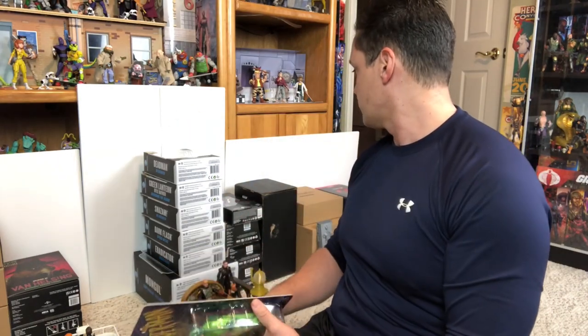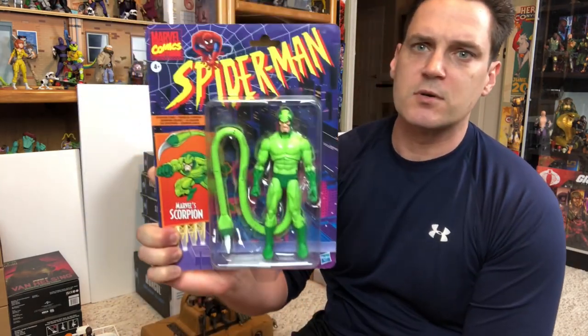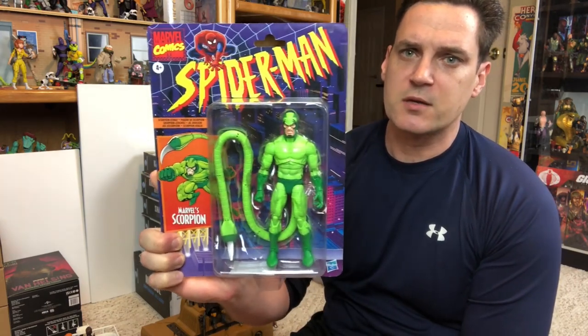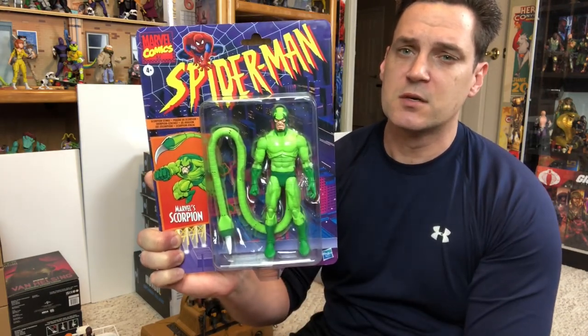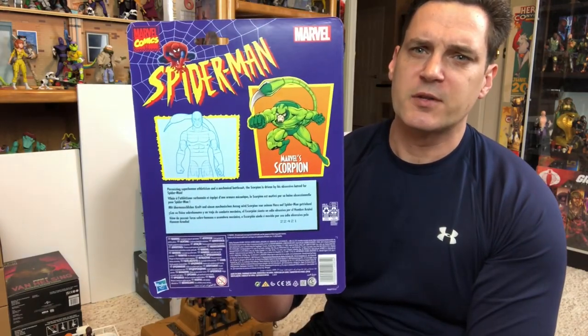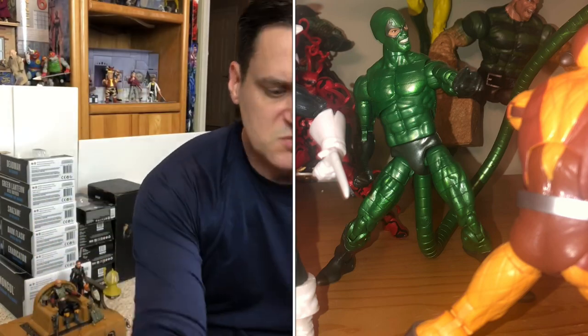There's not a lot of Marvel here so we'll just go with the one Marvel figure I have — got it from Big Bad Toy Store. I got the vintage collection Spider-Man Scorpion figure. I love these colors so much better; you get the face where you can see it under the mask. Really excited about this compared to the other Scorpion in Marvel Legends — still a little small for me though.